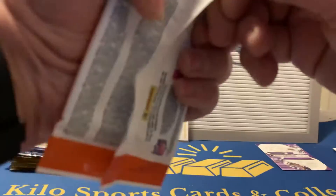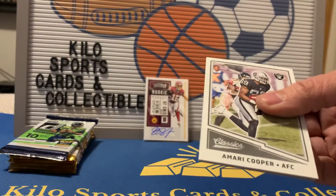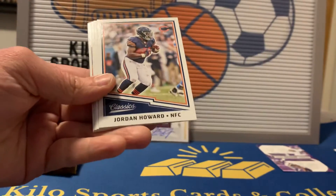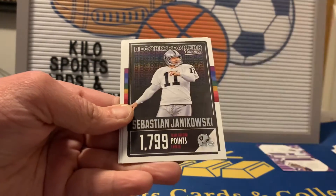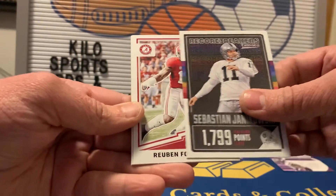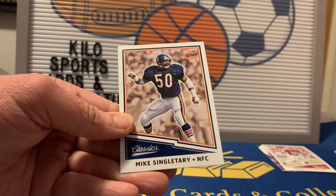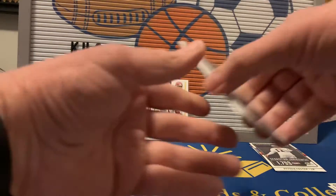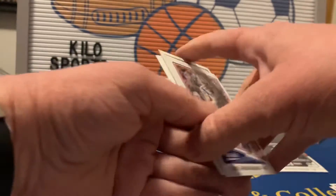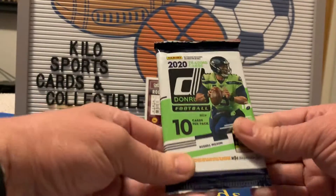Alright, first auto. Now the 2017 pack: we got an Amari Cooper, Jordan Howard, Sam Bradford, Gronk. Our insert is a Janikowski Record Breakers, and our rookie is Reuben Foster. Also Charlie Joiner and Mike Singletary. No Mahomes — it's a Reuben Foster. I think he got in trouble and might have actually been let go.